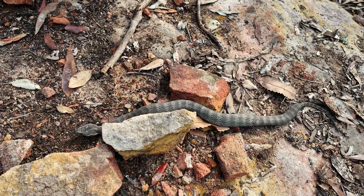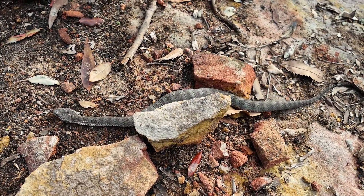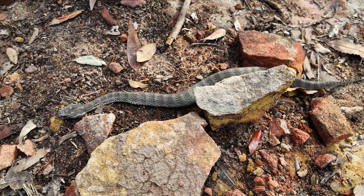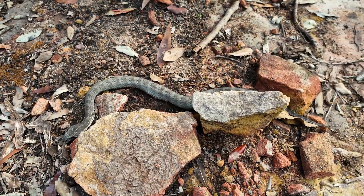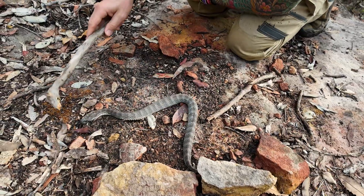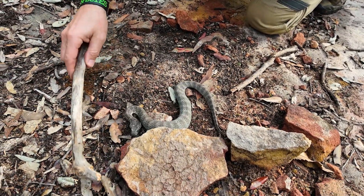Compared to European adders or African adders like the puff adder, the Australian death adder is not a true viper — it's actually an elapid, meaning it has fixed front fangs. The other snakes are part of the viper family and have hinged fangs that can retract and move independently. Death adders do have a slight ability to move their fangs when injecting venom, but they are primarily front-fanged.